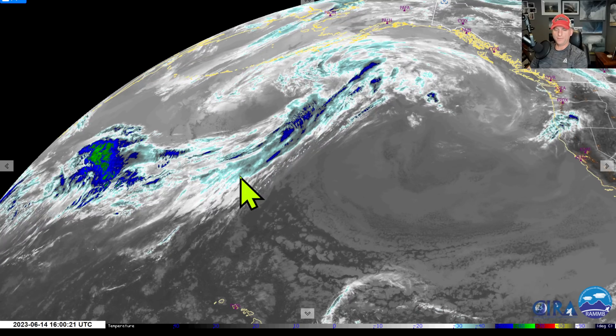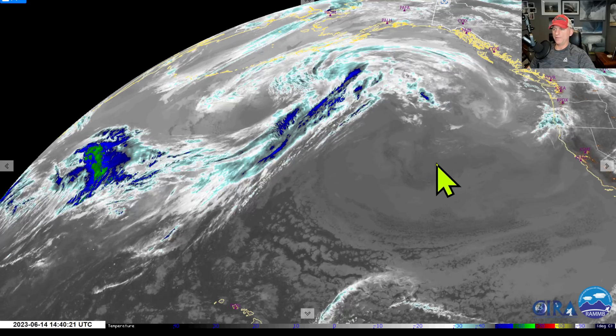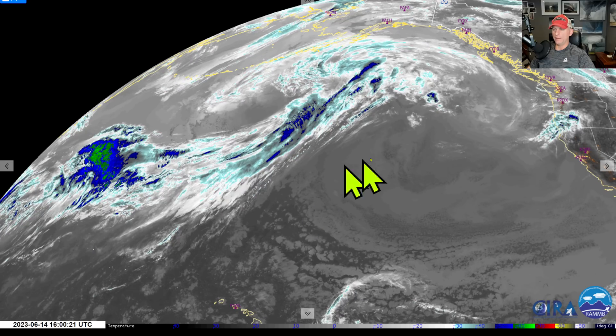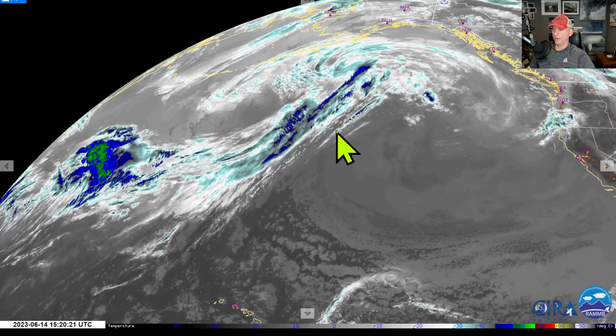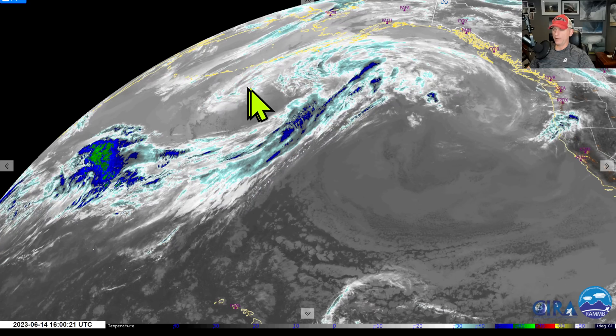Hey everybody, Michael Snyder, Pacific Northwest Weather Watch. Today is June 14th and right now we are looking at the infrared satellite imagery. You can see Alaska, Hawaii down here, the Pacific Ocean, BC, Washington, Oregon. We've got this ridge protecting us for a couple more days and we're going to get this energy to ride over the top.